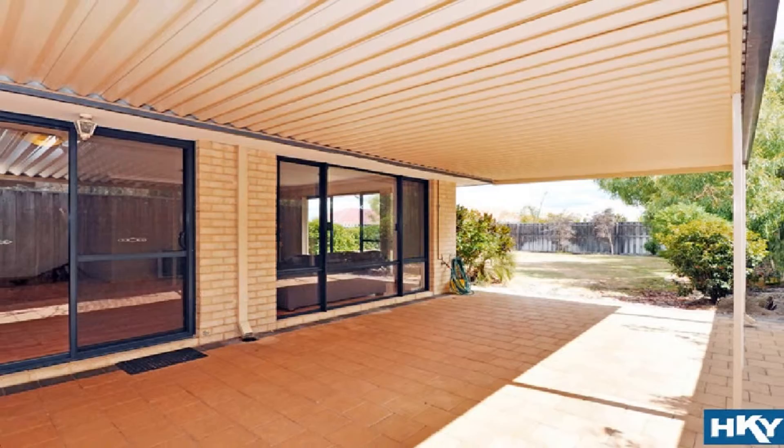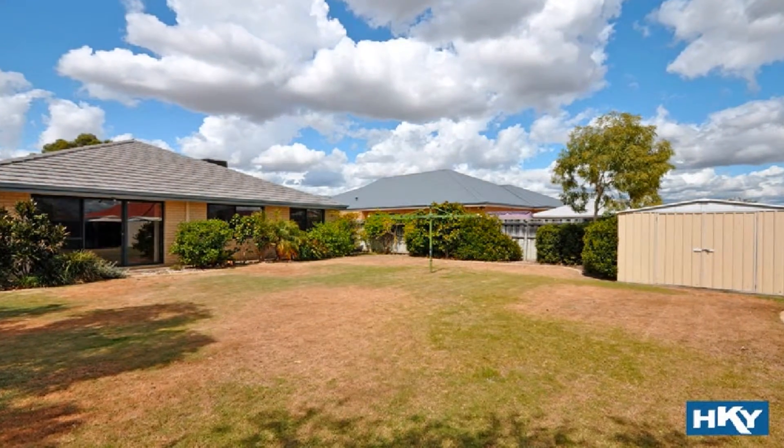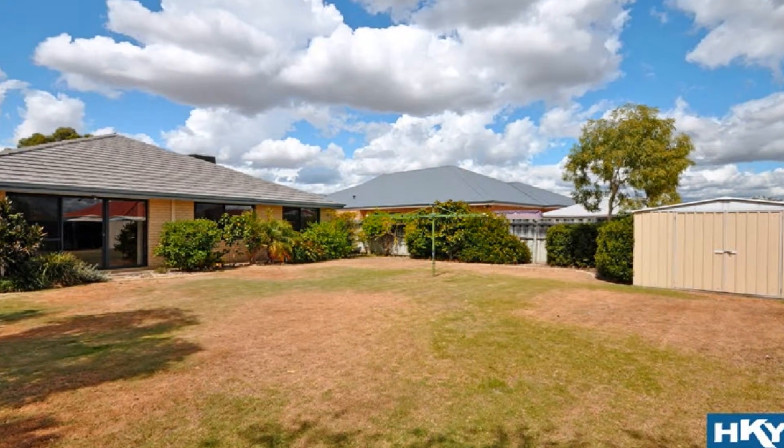Step out to the magnificent alfresco overlooking the expansive low maintenance rear yard with large garden shed, plus enough space for a pool and workshop.